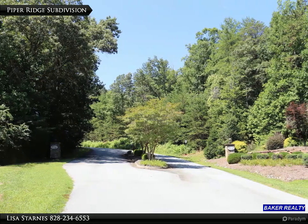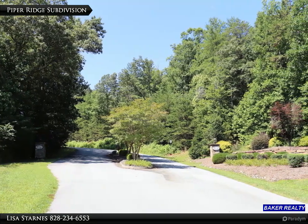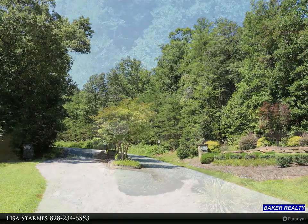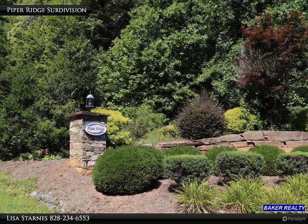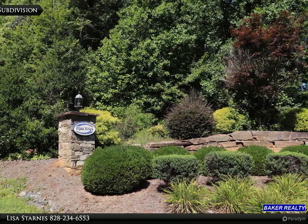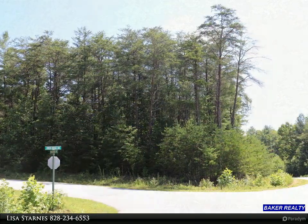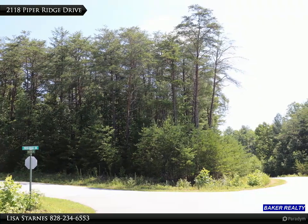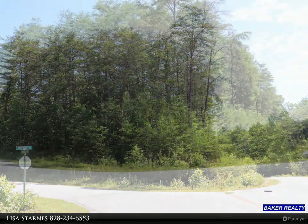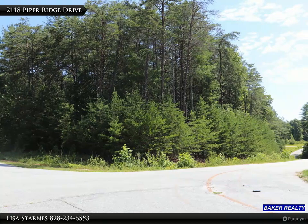Corner wooded lot in Piper Ridge Subdivision, located in a beautiful setting in the Lower Creek area. The subdivision offers underground utilities and no city taxes. Single-level dwellings must have a minimum of 1,800 heated square feet of floor space. One-and-a-half story or two-story dwellings must contain at least 1,200 heated square feet on the main level.